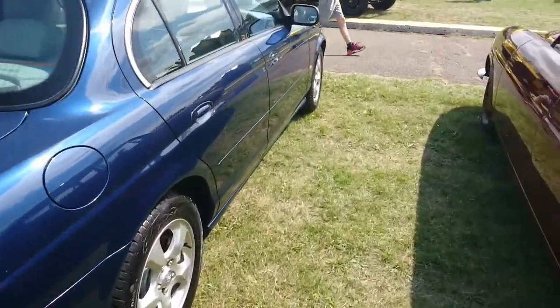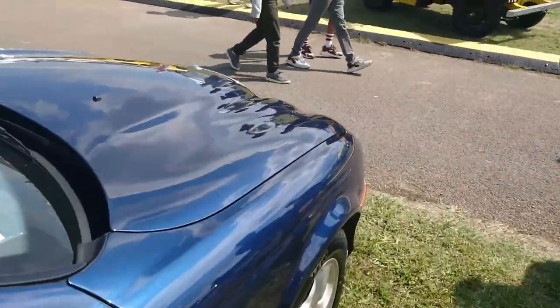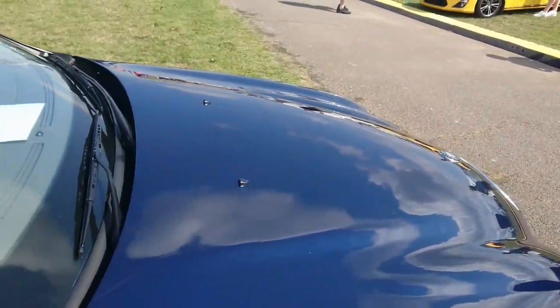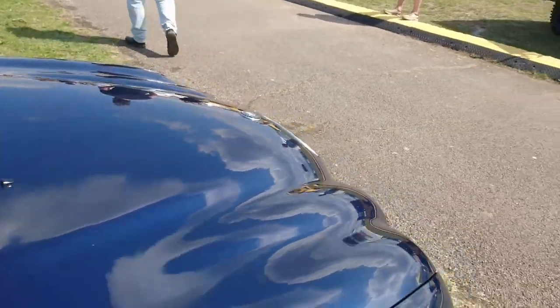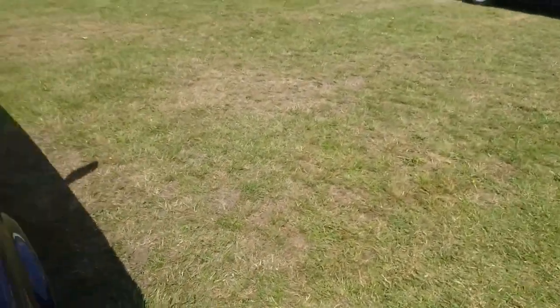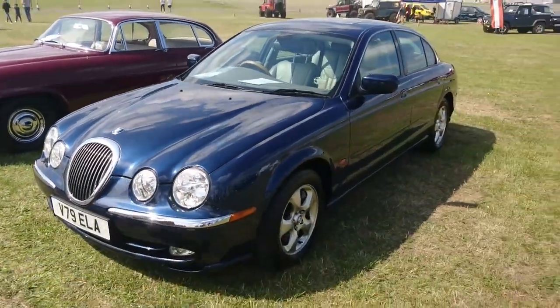Then we have a Jaguar S-Type, 1999–2000 — quite an early one. I wonder what engine it has. It's a V6, either 2.5 or 3 litre. I've actually driven one of these on the channel — it was a 2000 3-litre V6. And it says 3 litre on the bonnet — what an idiot. There's a reason we call this channel About Shuffled Specs.